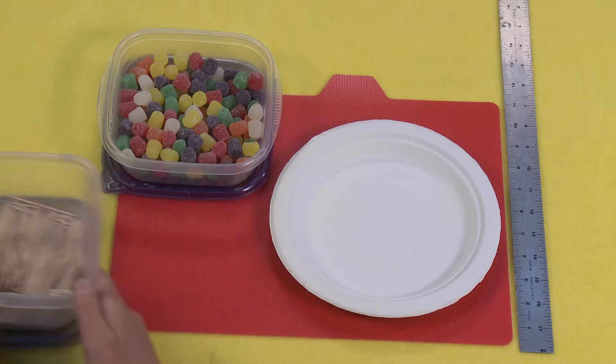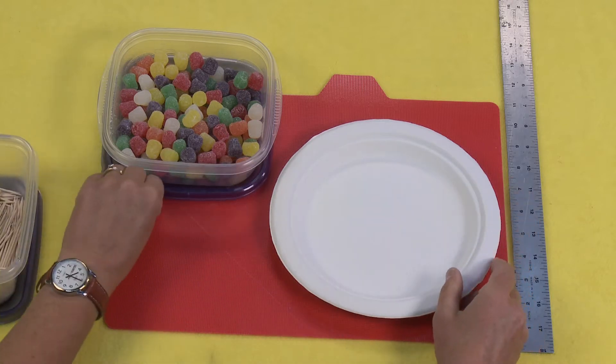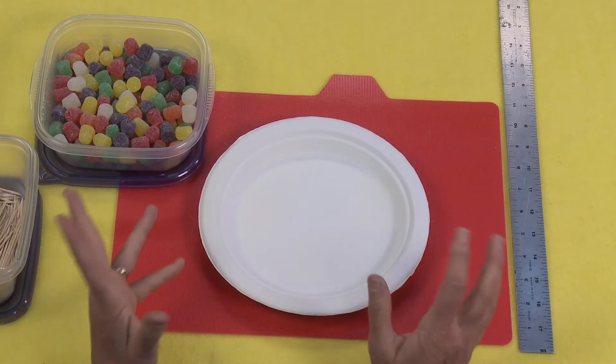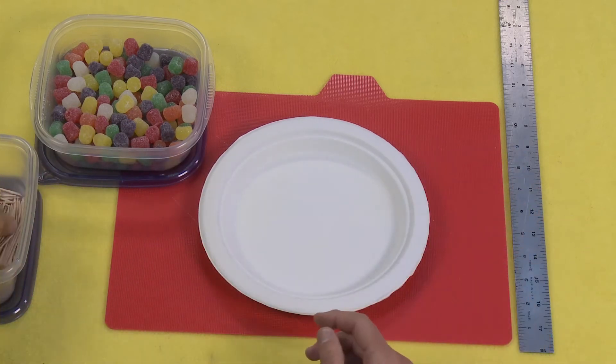The idea here is you can give yourself a time limit. You could say five minutes to build the tallest tower, or ten minutes to build the tallest tower, or just see how tall you can build your tower.